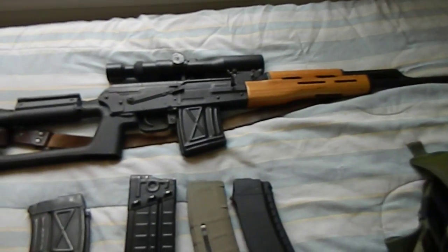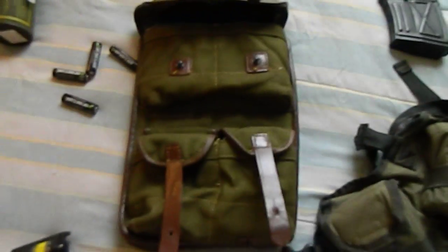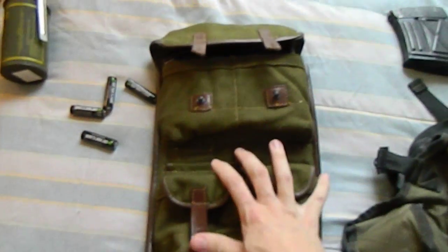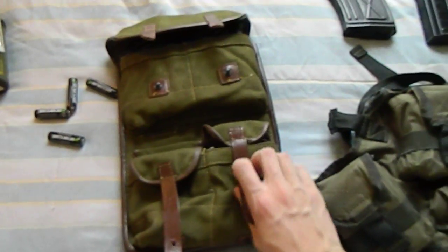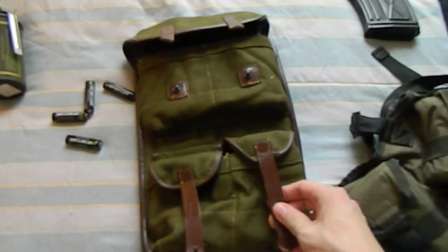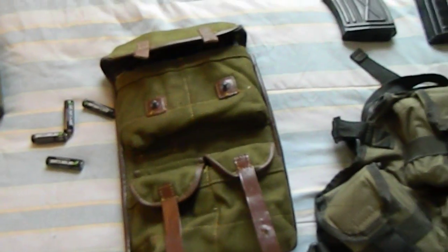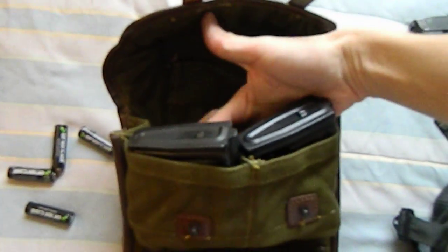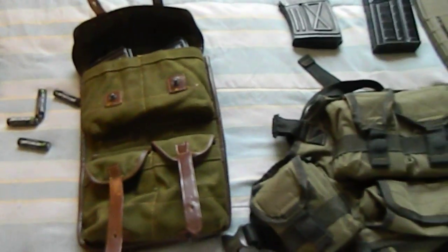A lot of rifles even come with these and they're pretty easy to find surplus: four-magazine belt pouches. This one's Romanian, holds four magazines, and has a little pouch in the back where you can put whatever you need.